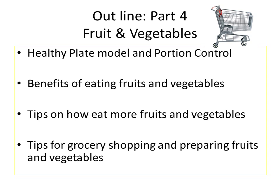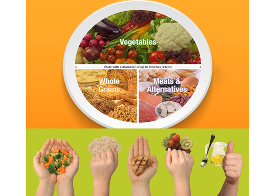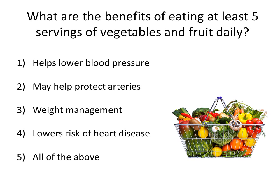Here's our outline: I'll be talking about the healthy plate model and portion control, the benefits of eating fruits and vegetables, tips on how to eat more fruits and vegetables, and tips for grocery shopping and preparing them. Most people have seen this plate and these hand portions. Today the focus is on fruit, aiming for around a fist size two or three times a day, and a big portion of your plate as vegetables — lots of colors or two hands worth.